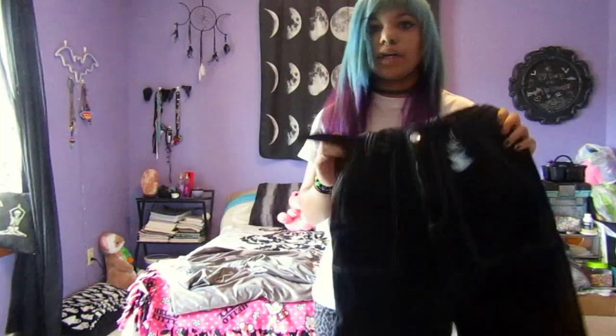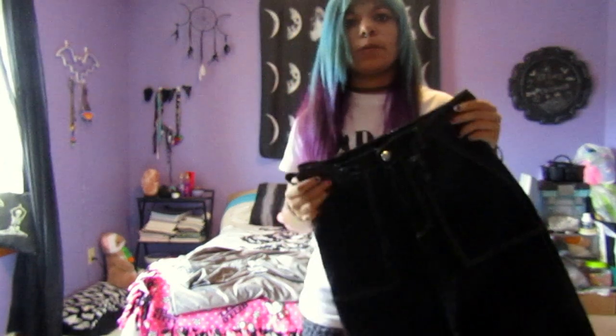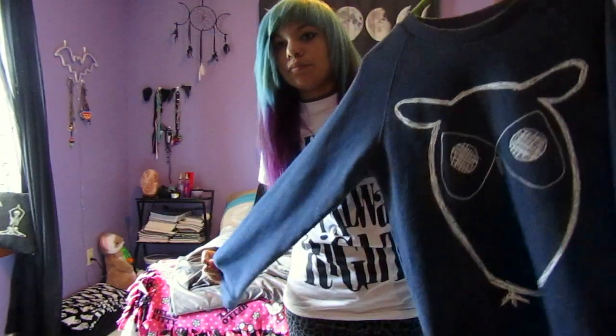You can find stuff pretty much anywhere you look. I got these pants — they really remind me of TRIPP style pants, big and flared at the bottom — out of Target. I also got this owl sweatshirt from a TJ Maxx in the men's section. Definitely look everywhere when you go shopping — not just in women's, not just at stores geared towards your aesthetic — because you can find stuff anywhere. It never hurts to browse, because you could be pretty surprised by what you find.